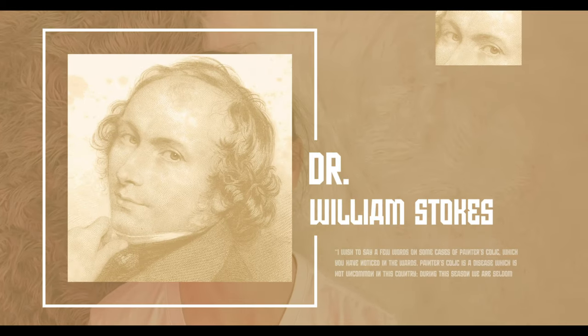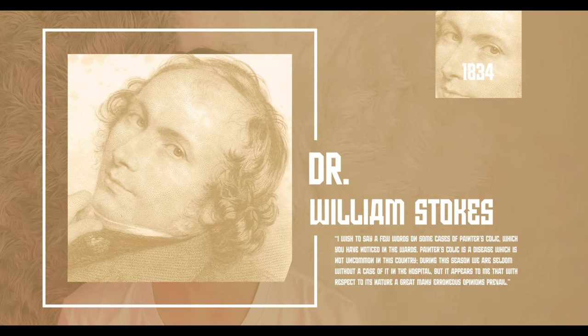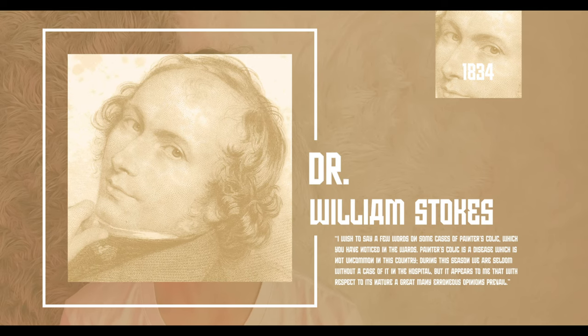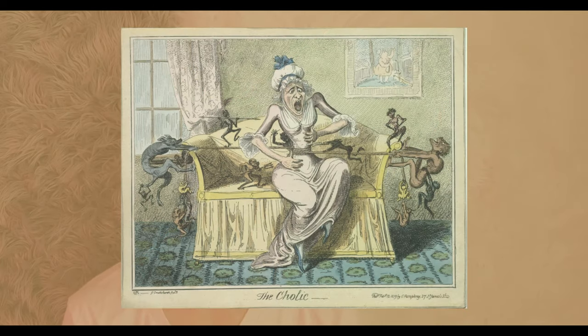Known as painter's colic, the identification of the disease and its cause is chronicled through Dr. William Stokes' notes in the 1834 London Medical and Surgical Journal. Painter's colic is a disease which is not uncommon in this country. During this season, we are seldom without a case of it in the hospital. With effects ranging from abdominal distress and blue lines on the teeth to blindness and paralysis, the colic aspect of painter's colic happened to be the most universal, which is where it got its name.